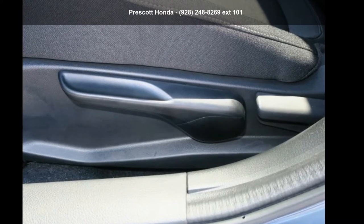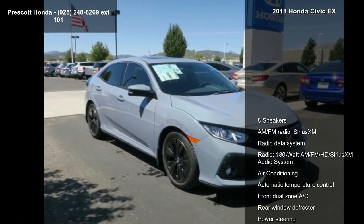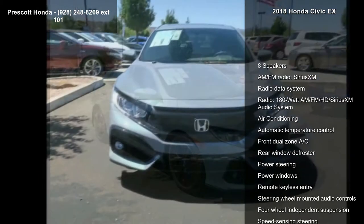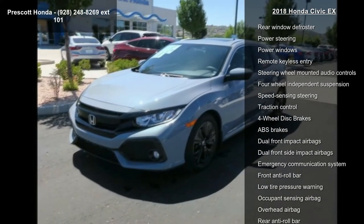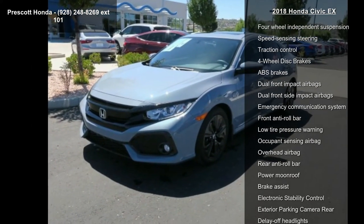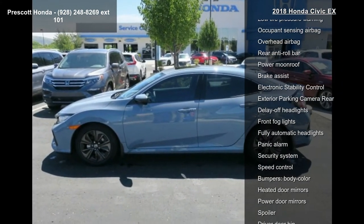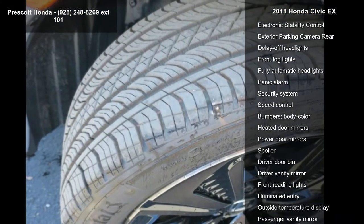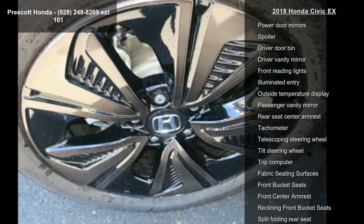Arrive in style with this 2018 Honda Civic X. If you are looking for a first-rate auto, this one could be yours today. Some of the top features included with this vehicle are eight speakers, AM FM radio, SiriusXM radio, data system radio, and a 180-watt AM FM HD SiriusXM audio system.